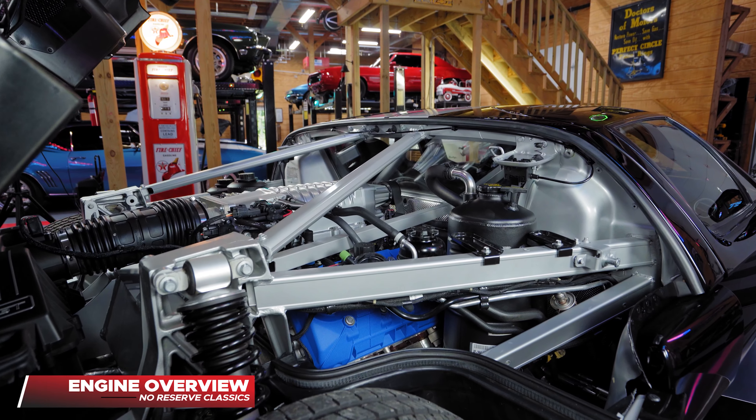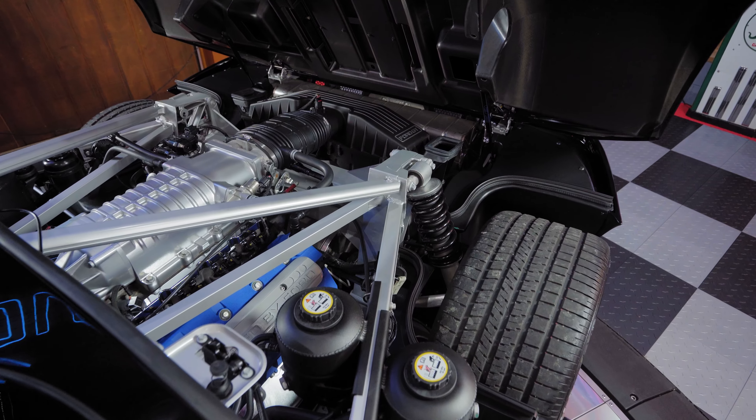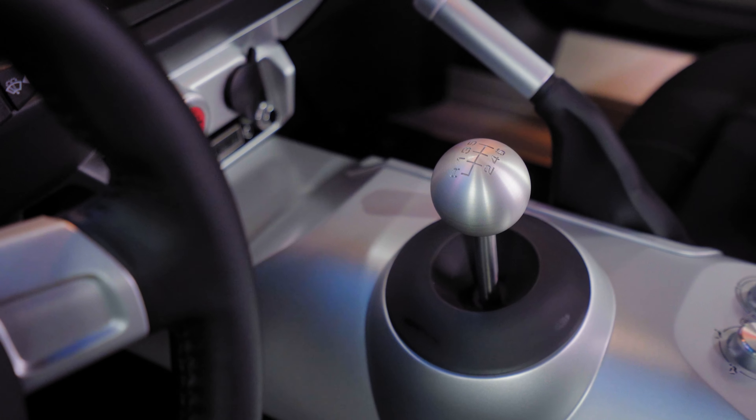This two-seat Ford GT uses a mid-engine, supercharged, 32-valve, 5.4-liter, dual-overhead-cam V8 with 550 horsepower, mated to a six-speed gated Ricardo transaxle transmission.